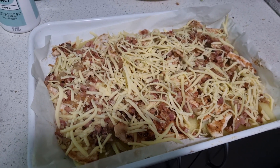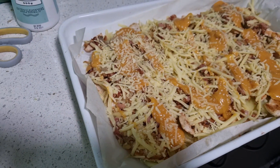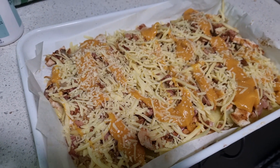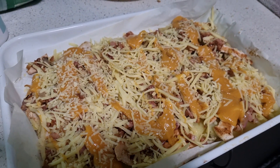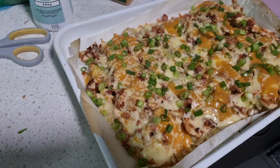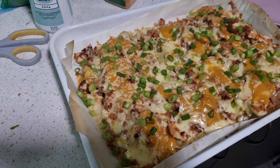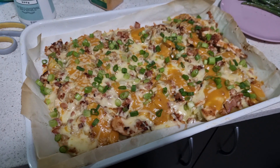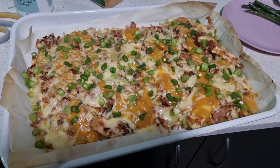Then I threw the cheese on and it went back in the oven until melted, then we threw some nacho cheese on top. I also found some Parmesan in the fridge and added that along with some shallots or green onions. How good does that look? This was really, really tasty — one of our favorites now.